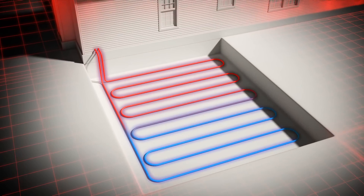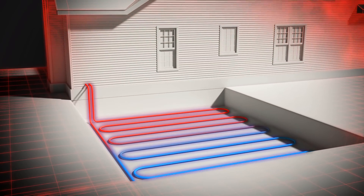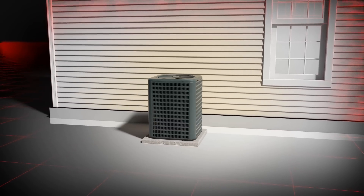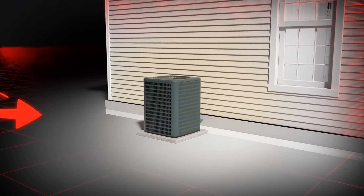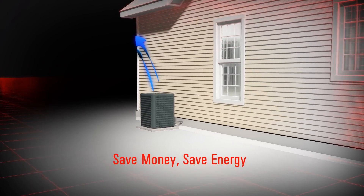In addition to the air source heat pump, geothermal and groundwater heat pumps use similar technology. All work under the same principle of transferring heat rather than generating heat, which requires less electricity and saves you money.